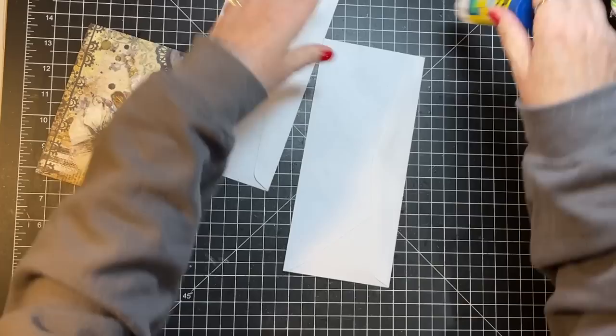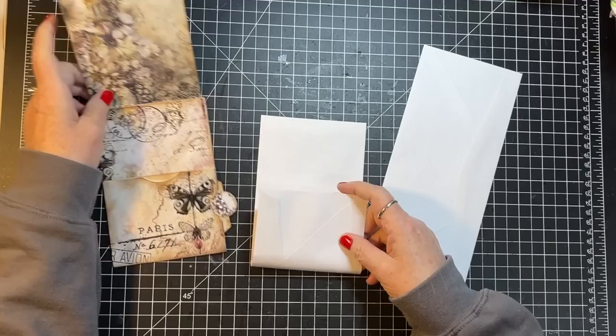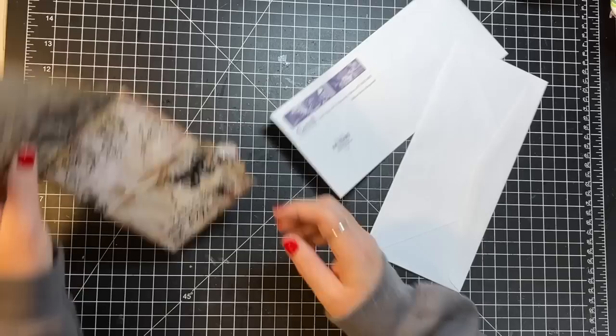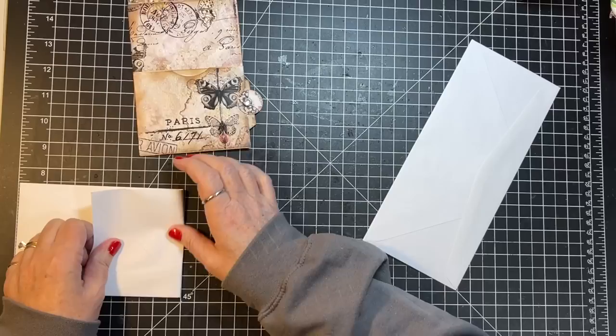Now I'm going to fold this up so this ends up being about six inches. Let's just use my board here — I think my camera shifted on me — so we're gonna go about six inches there, close enough. Same with this one.